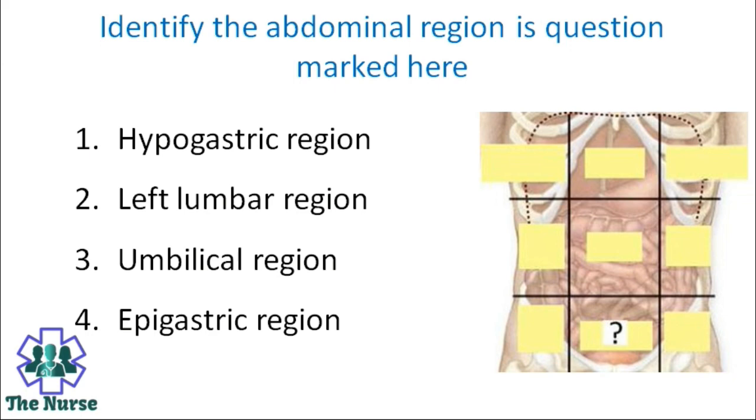Identify the abdominal region marked with a question mark here. Options: Hypogastric region, left lumbar region, umbilical region, epigastric region. Correct answer is hypogastric region.